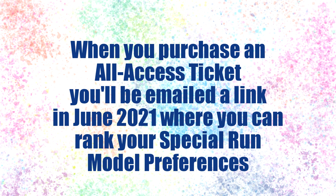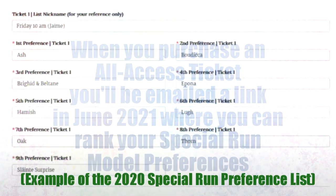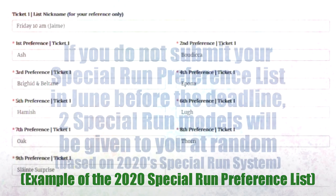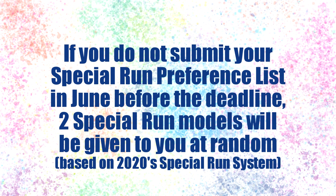After you purchase a BriarFest all access ticket, you will be given a link in June closer to BriarFest which will take you to a page to fill out your preferences for the special run models. You'll go in and rank your favorite special run models in order of how much you want them. This list does not guarantee that you'll get your top picks, but it will help give you a better chance at getting the models you want. If you do not fill out this preference list, you'll be given a random selection of two different special run models.